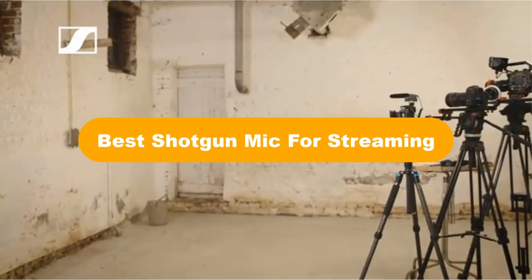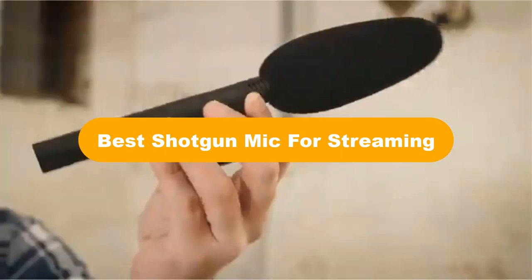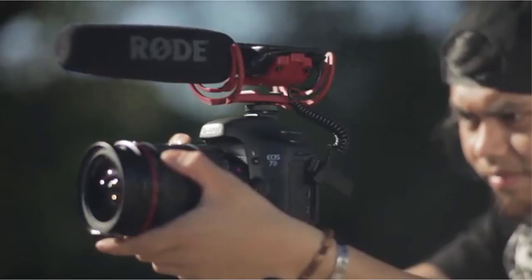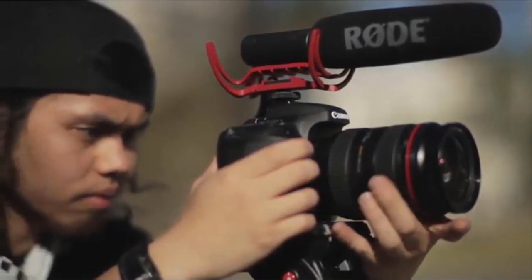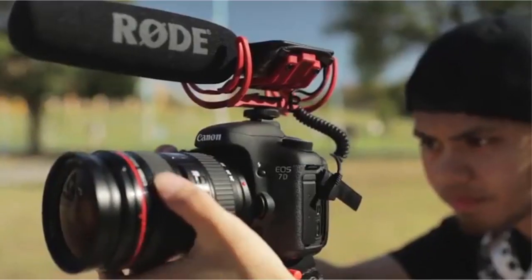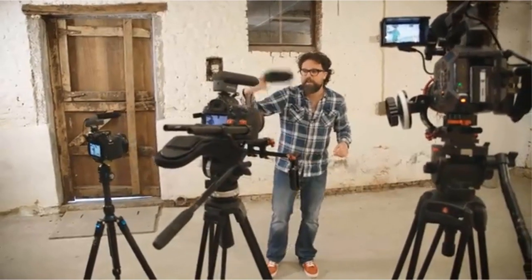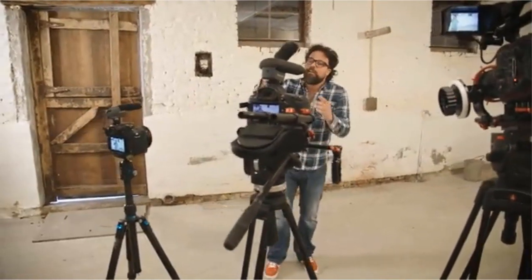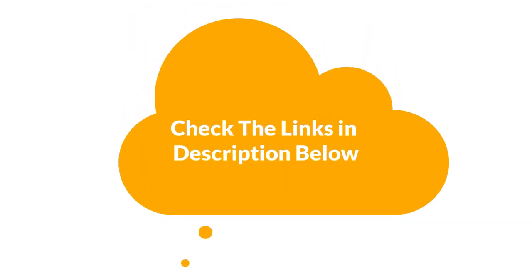Hello everyone. In this video, we are going to cover the 5 best shotgun mics for streaming in the market, which are the best for you considering some unavoidable factors that you might miss without watching this video. We are going to give you an impartial review to help you find the best from a plenty of irrelevant products. For more info and updated pricing of the products mentioned in the video, make sure to check the links in the description below.